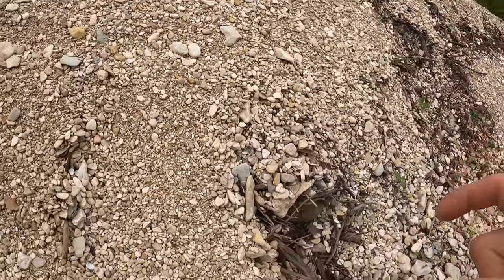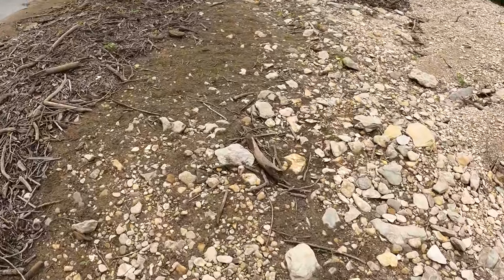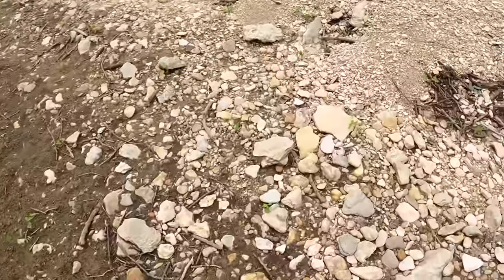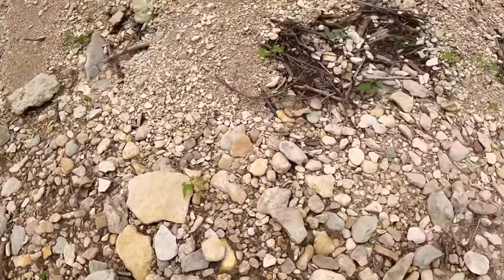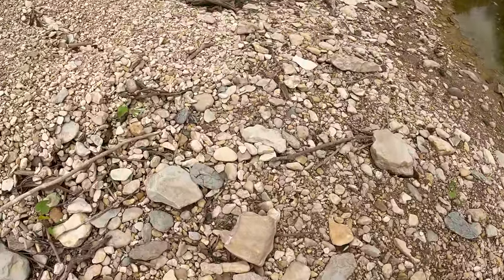Black widow webs are so dense you will definitely know when you've touched one — your finger will get stuck. Oh hello — goodbye, butterfly! Oh, here's a piece of ammonite I tripped over.